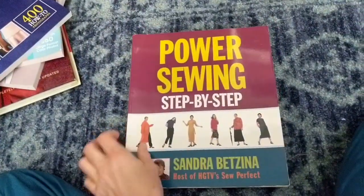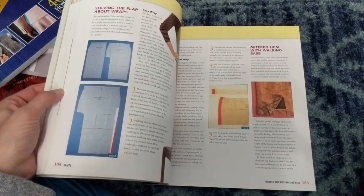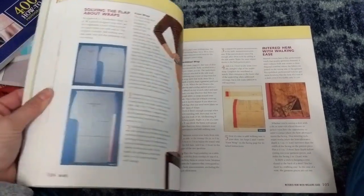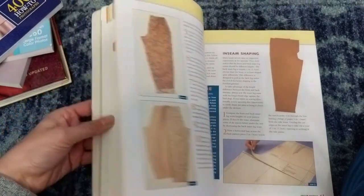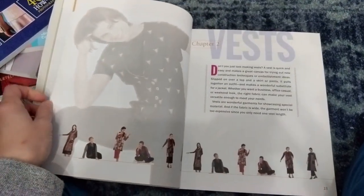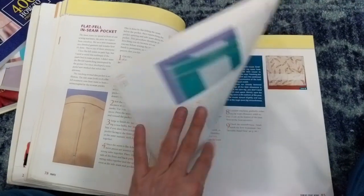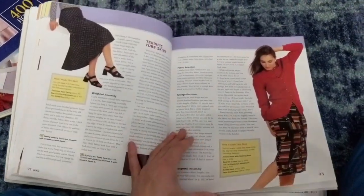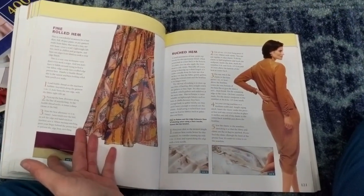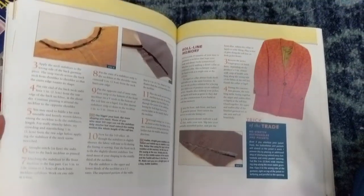Then we have 'Power Sewing,' another Sandra Betzina book. She has Power Sewing videos somewhere on the internet and I kind of like them. This is a pretty decent book — like I said, if you can afford to get different books with different techniques, why not? You'll find something that works for you. Not all books have all the same techniques; they each offer something different, which is why I like to look at them.